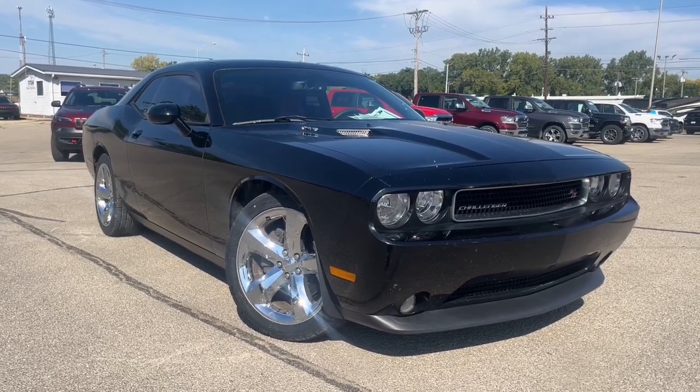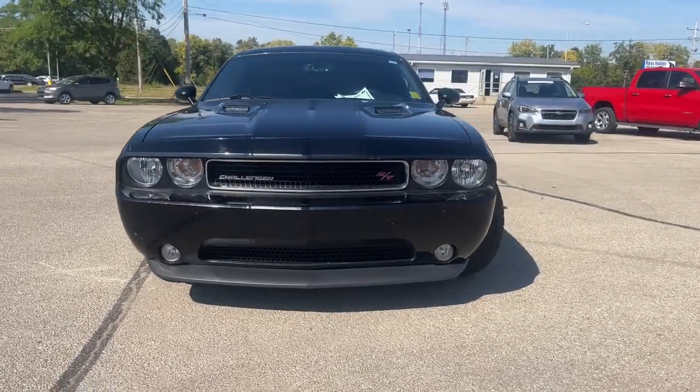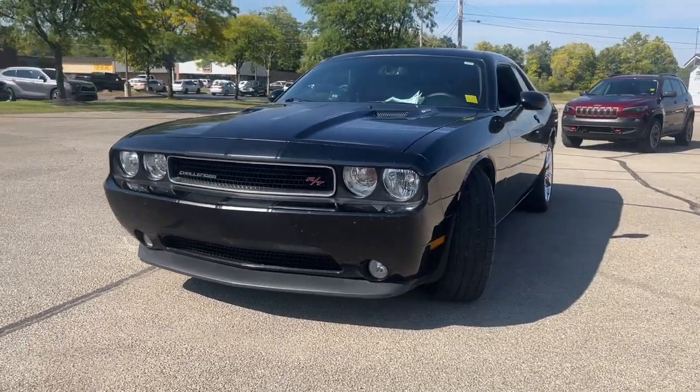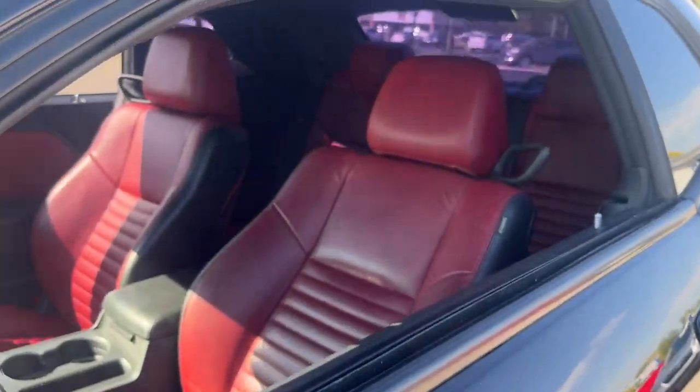Picture yourself in the 2013 Dodge Challenger. With less than 90,000 miles on the odometer, this vehicle provides excellent value. Drive with attitude in the uncompromising Challenger, the muscle car with a menacing stance and a fierce heart.